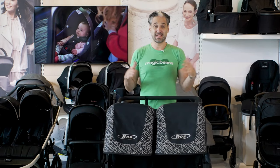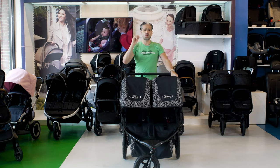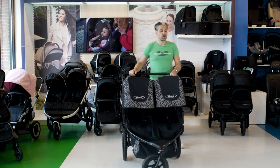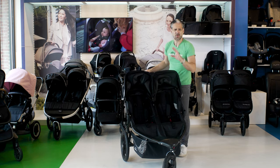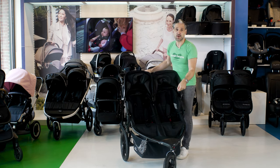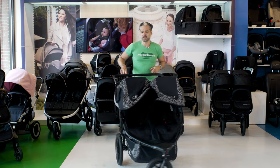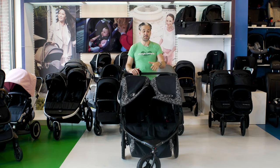The Bob Duallie side-by-side double running stroller. If you live in the city, in a suburban community, or do a lot of walking, this is a great all-terrain option and running stroller. In terms of newborn capability, you can't put a newborn into either seat — it really starts at about six months. But you can add a car seat adapter and click in an infant car seat on one side and put your toddler on the other. If you're a runner or do all-terrain walking, this is one of the most maneuverable strollers — one finger pushing, really, really light to push.